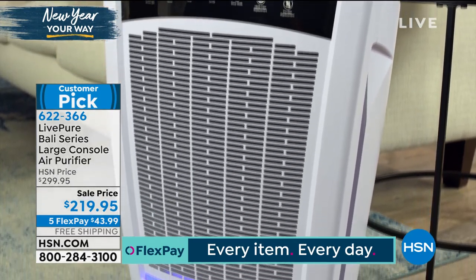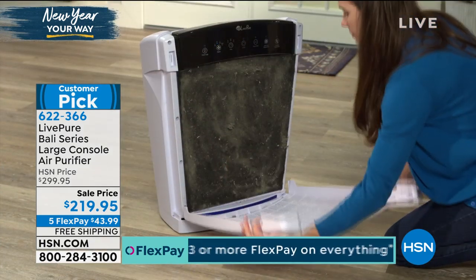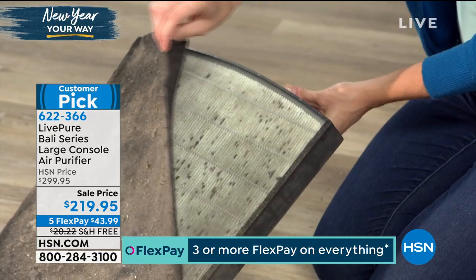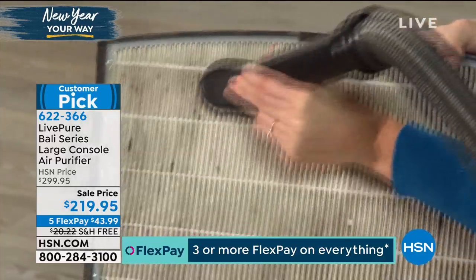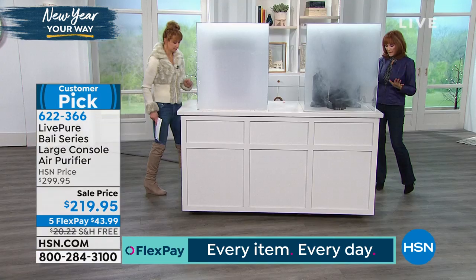I looked at the control panel — it's got a number of different speeds and also a timer. There's a sleep mode on this? Yes! I'll bring you over there. Our smoke and dust cycle is running, but I do want to show you all of those controls. When I tell you, we'll do the demo again.